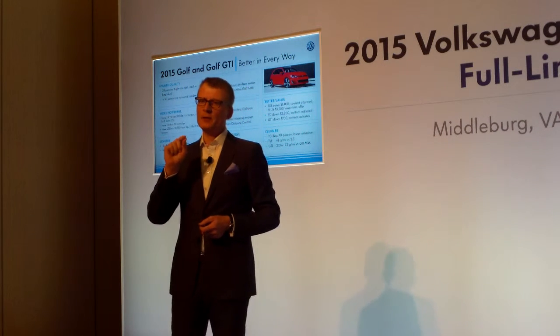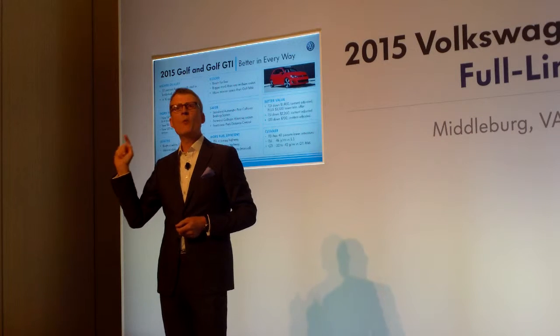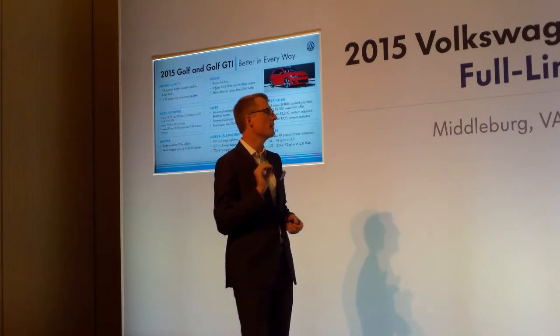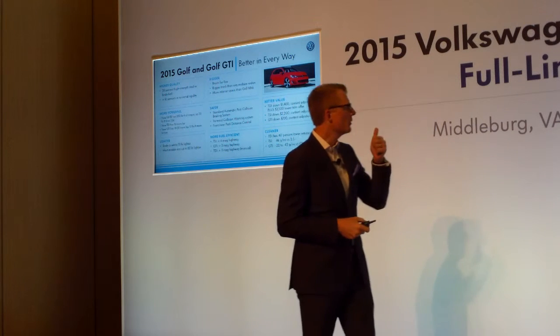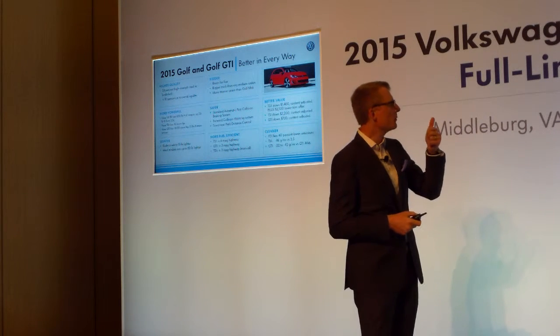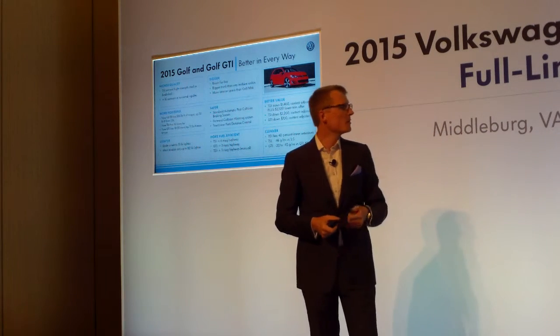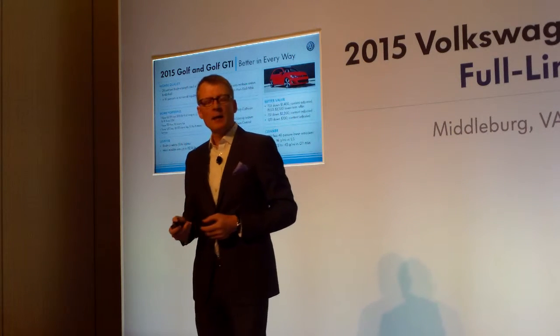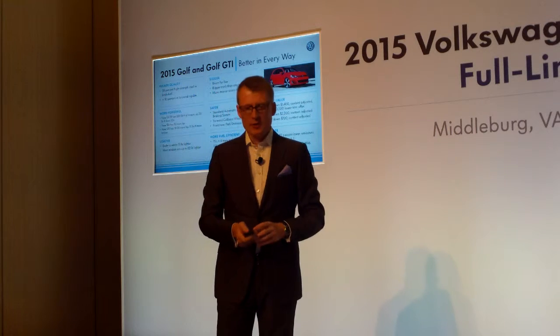The sticker price is basically just $195 more. So really very aggressive pricing for a high-quality, high-performance product — with a lighter body, wider stance, more fuel-efficient engines, and cleaner engines. That's really the story of the Golf told on one spreadsheet.